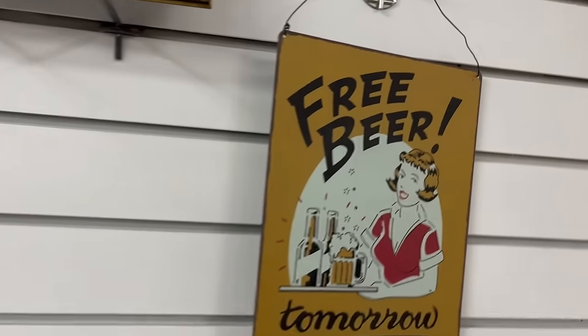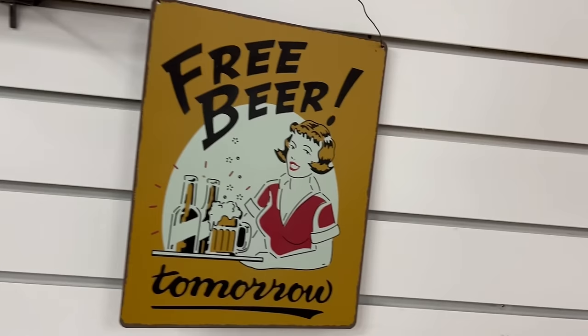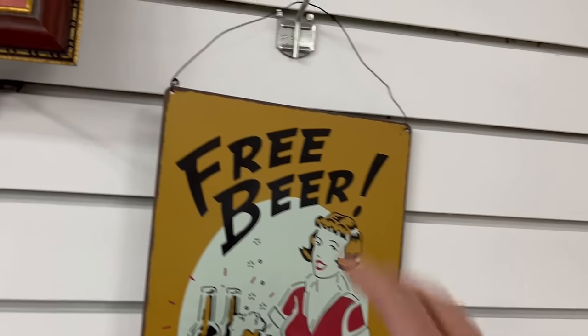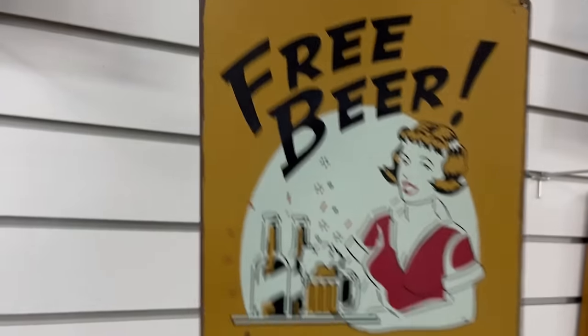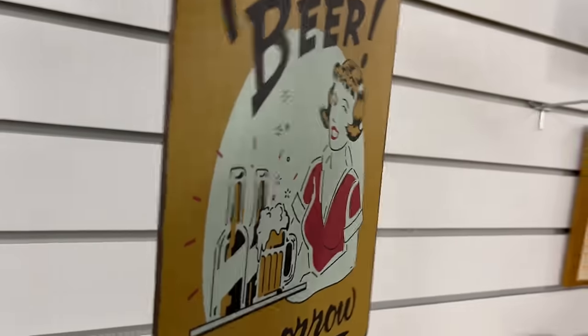There's a 'Free Beer Tomorrow' sign. I should get this for Wendell — he likes his beer. It's definitely not vintage, it's a reproduction, but it's only a dollar. It's kind of fun and would be fun in my booth as well. For a dollar, why not?